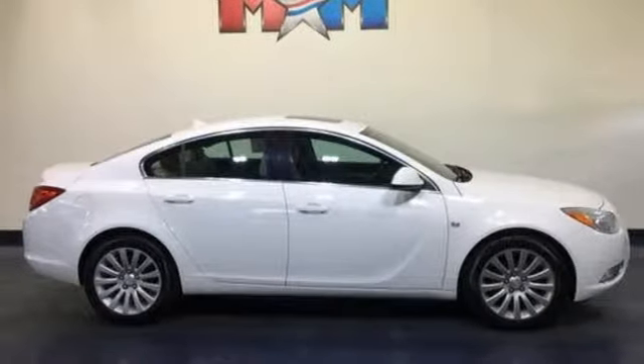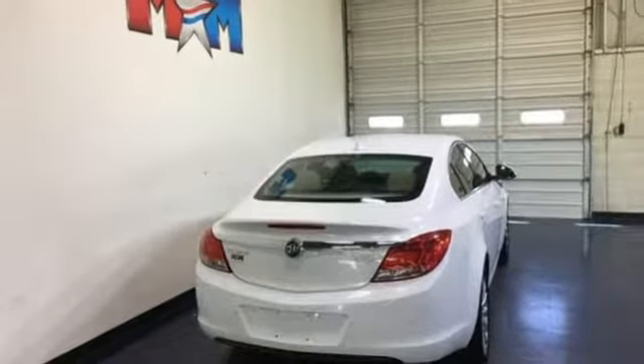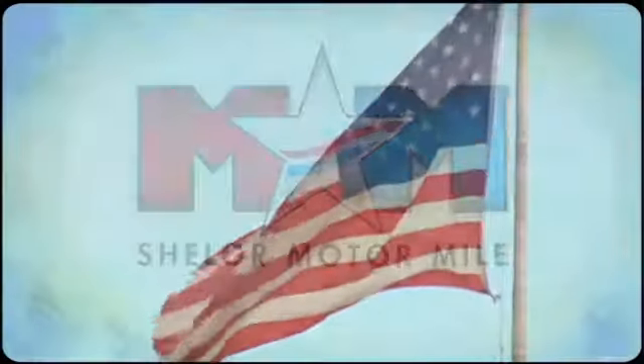In a Buick, you get innovative technology and sophisticated design for the real world. Hurry in today and see it for yourself. Come visit us on the Motor Mile, where you're always a name and never a number.